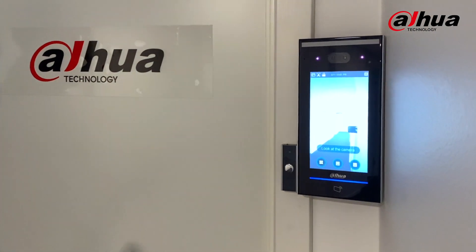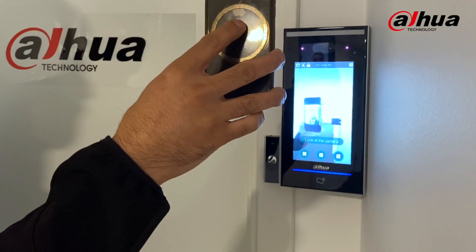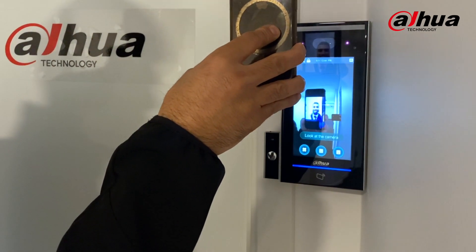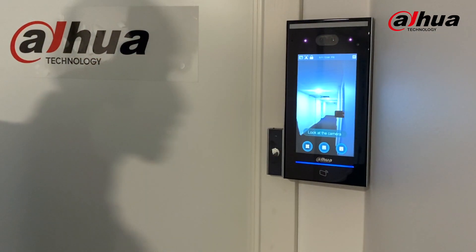All right, let's try it out now with the same picture. And there you go — you can see it does not work whatsoever, so we are not able to open the door from a picture anymore.